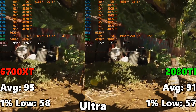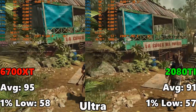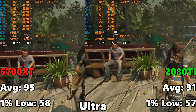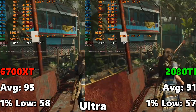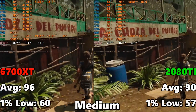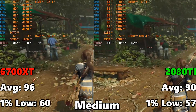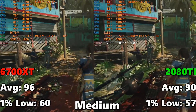Moving on to Shadow of the Tomb Raider at ultra settings: the 6700 XT gets 95 FPS average and 58 FPS as the 1% low, compared to the 2080 Ti at 91 FPS average and 57 FPS on the 1% low. The 1% lows are basically the same and the 2080 Ti is just a little bit slower on average. At medium settings, the 6700 XT jumps to 96 FPS average and 60 FPS on the 1% low, while the 2080 Ti gets 90 FPS average and 57 FPS on the 1% low — a small difference, not what I was anticipating.